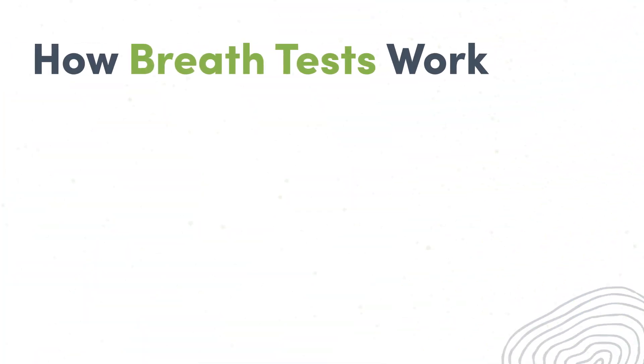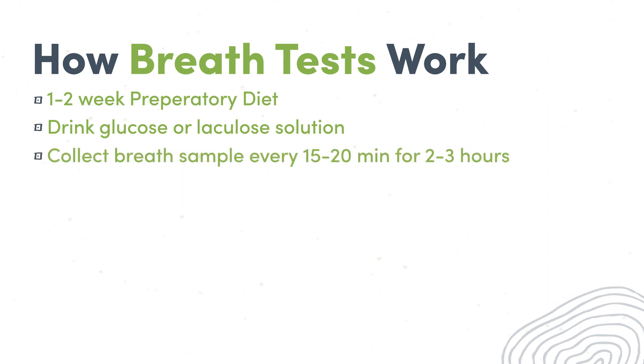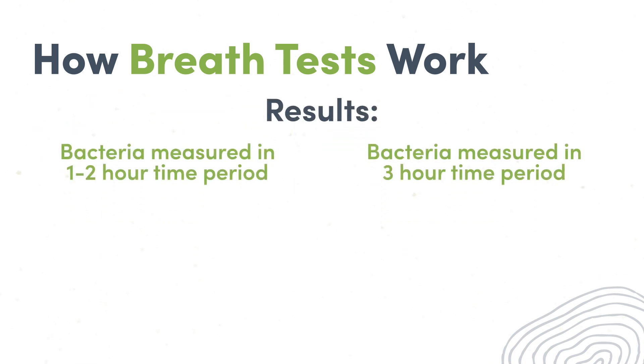During a breath test, patients follow a one to two week preparatory diet, then drink a glucose or lactulose solution — this solution is meant to feed the bacteria. Breath samples are then collected every 15 to 20 minutes for two to three hours to measure bacterial gases of hydrogen and methane. If the gases are present during the first two hours, this indicates the presence of bacteria in the small intestines and a positive result for SIBO. If the gases are present during the third hour only, bacteria is only present in the large intestines.